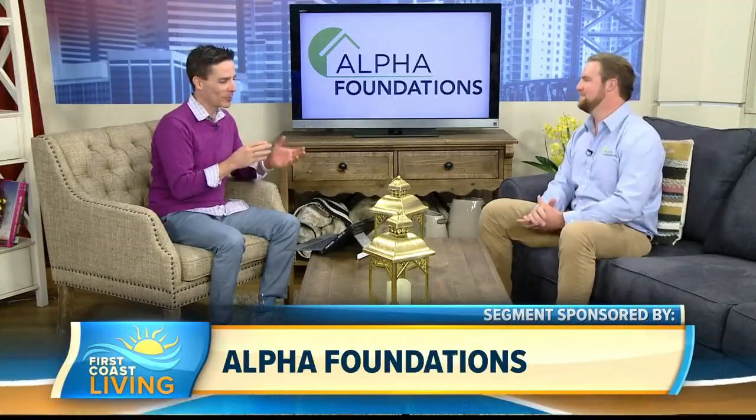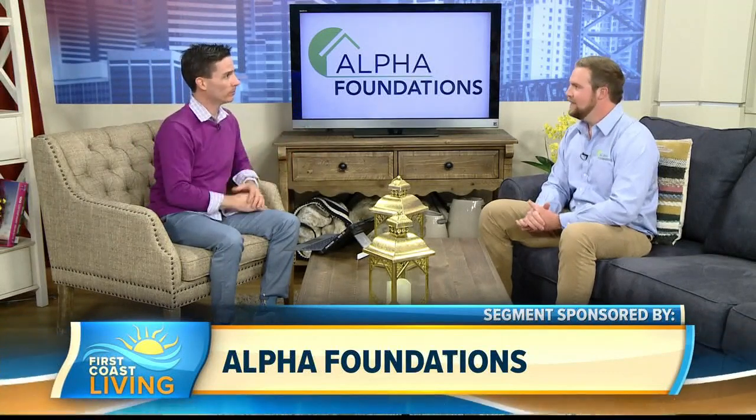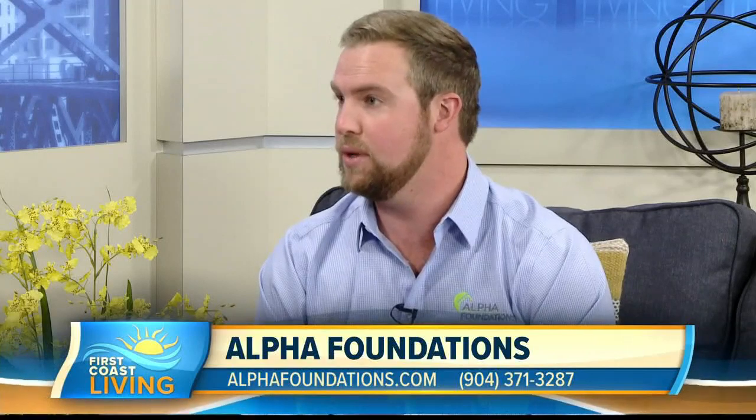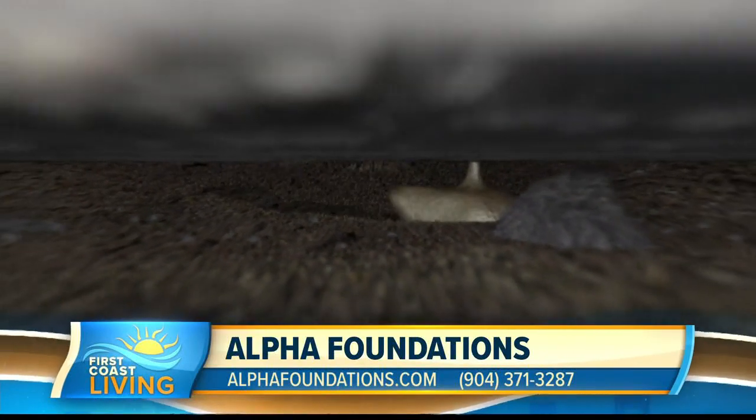Thanks so much for having me. It's a pleasure to be here. So Alpha Foundations — today we're talking about the concrete leveling. But first, for folks who don't know what you guys do: Alpha Foundations is a local Jacksonville company. We've been in business since 2002, and we repair settled homes as far as the foundation, crawl space. We can also do moisture remediation within the crawl space. And then what we're going to be talking about today, which is lifting and leveling sunken concrete.